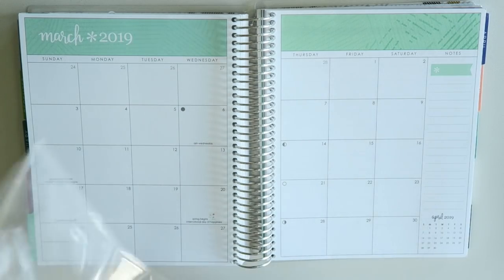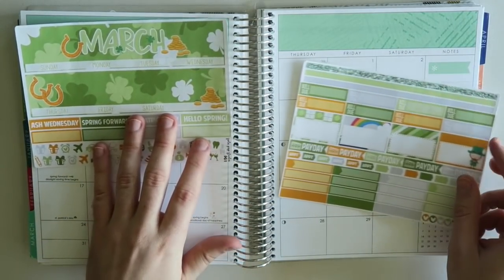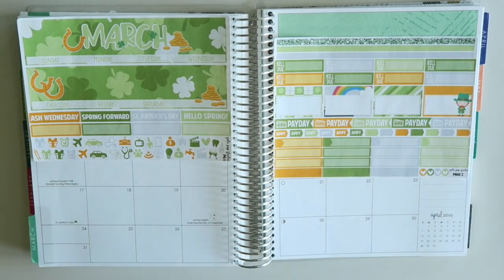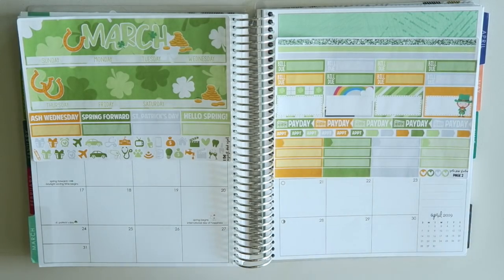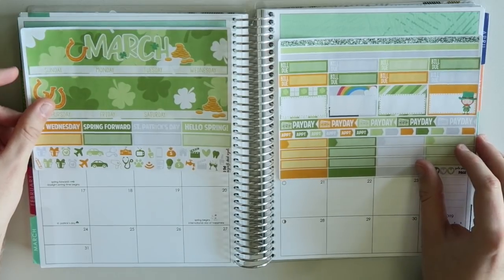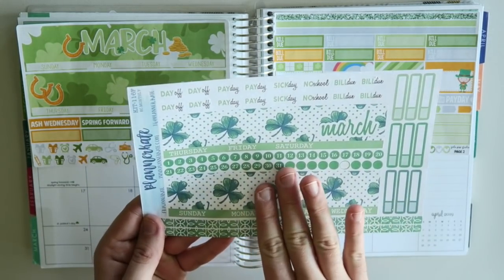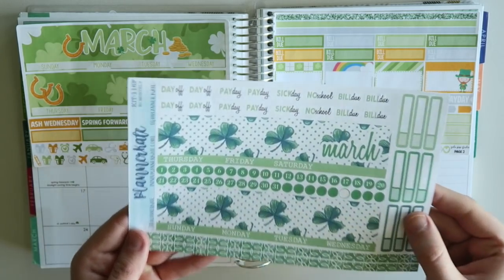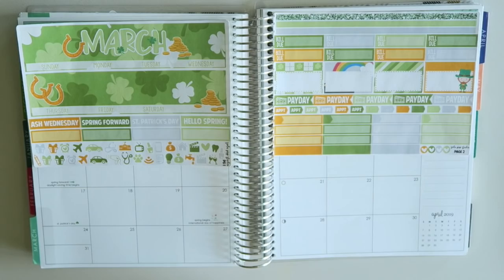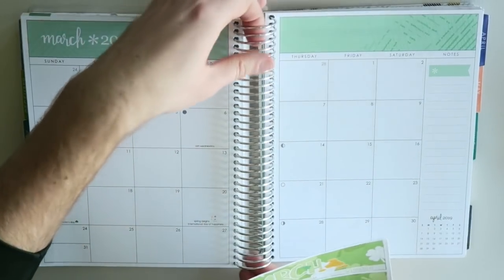March is a fun month for me, partly because it's my birthday month! So in this kit you've got two sheets. You've got headers across the top that say March, some fun payday flags, a little leprechaun, and — thank goodness — they don't do date covers, so we don't have to waste forever doing that. I thought this was a really fun kit. I did order my usual Planner Cake kit for March too, and I think I might use that for my budget.